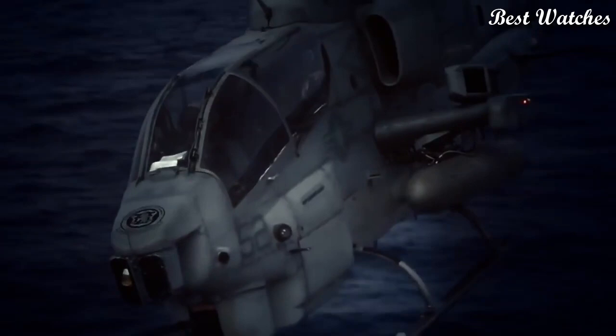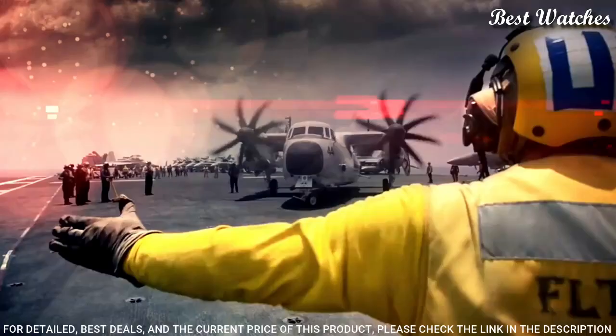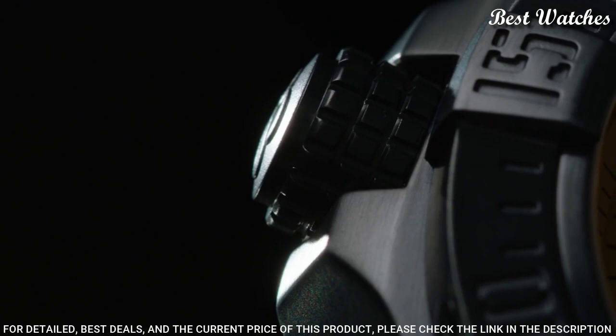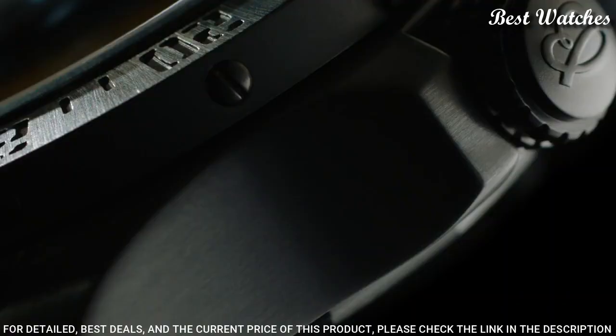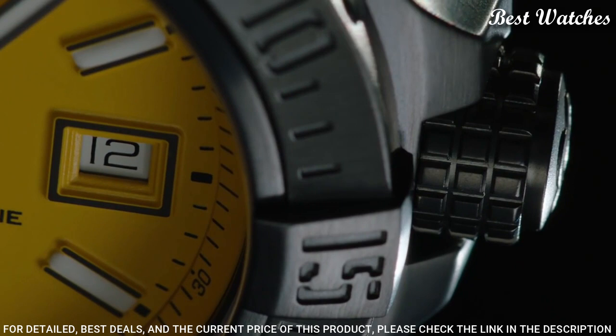Number 4: Breitling Avenger 2 Seawolf Watch. Silver tone stainless steel case with a black rubber strap. Unidirectional rotating silver tone stainless steel bezel. Yellow dial with luminous silver tone hands and Arabic numeral hour markers. Dial type: analog. Automatic movement. Scratch-resistant sapphire crystal. Screw-locked, two-gasket crown. Case size: 45mm. Case thickness: 18.4mm.